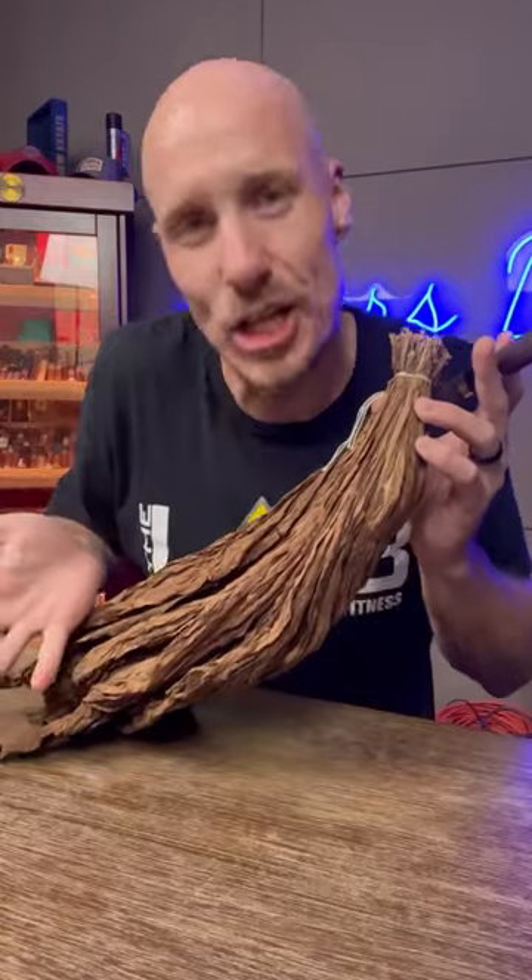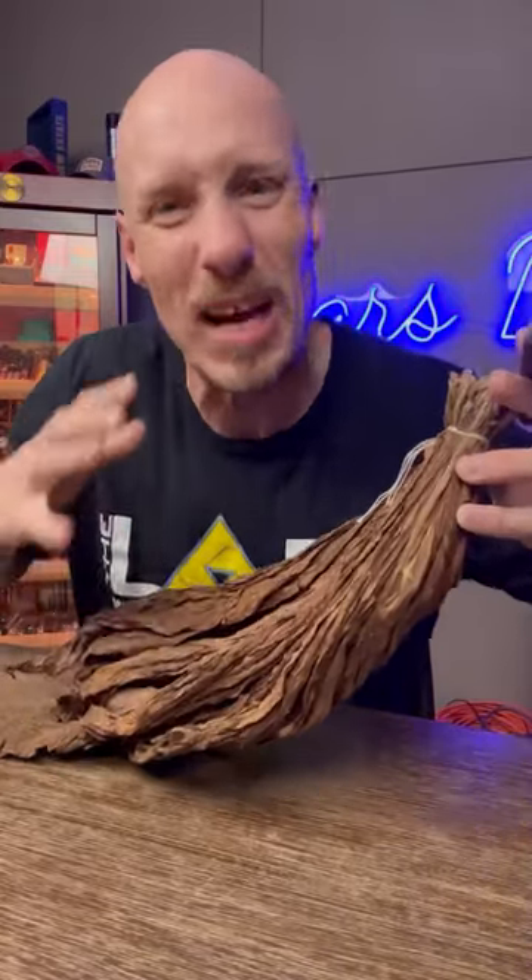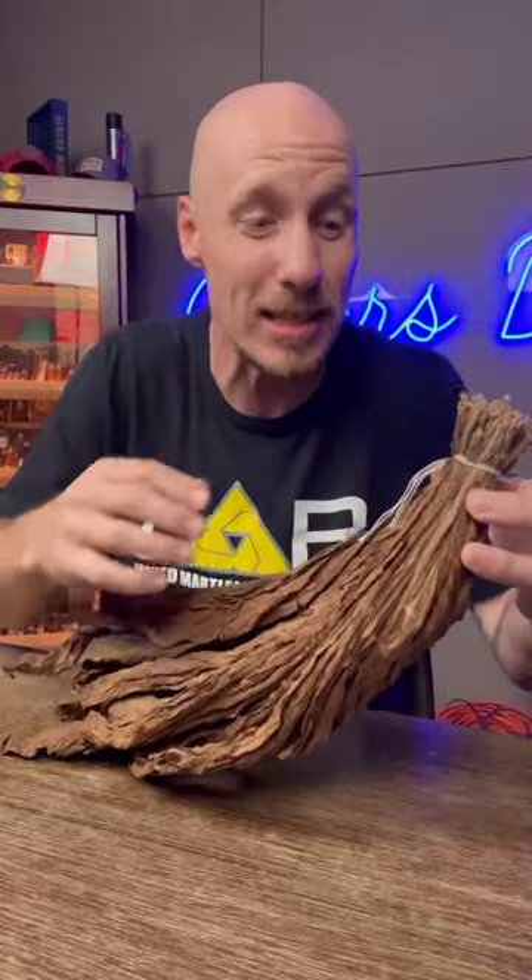This right here is a hand of leaf — all leaves crinkled together — and this is what they use to make the pilones that they use to ferment the tobacco.